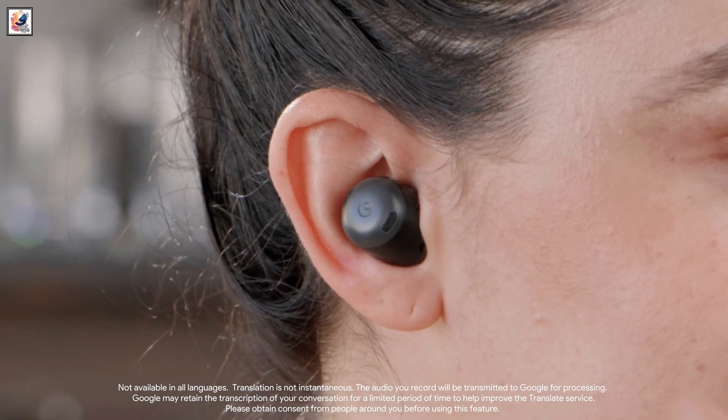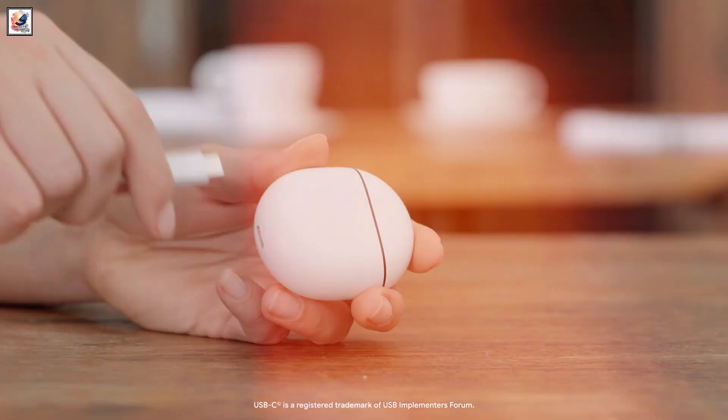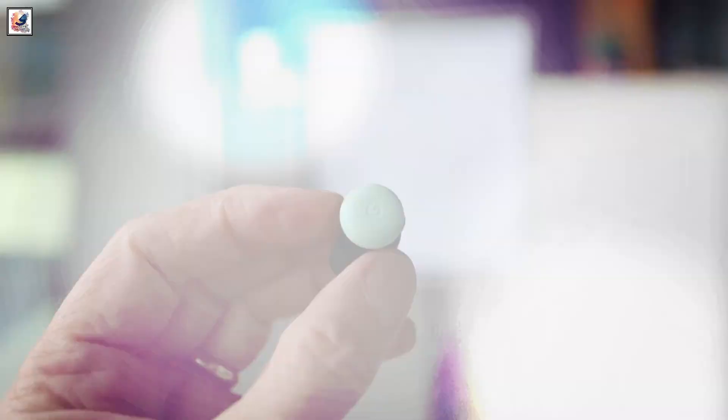The Pixel Buds Pro 2 support Google's new Find My Device network. The case has a little speaker next to the USB-C port and also supports wireless charging.